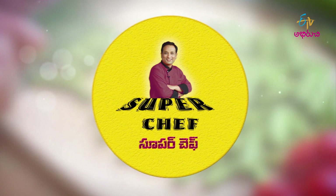Welcome to ETV Aamiritchi. Welcome to Super Chef. There are snacks in the market and fast food centers.